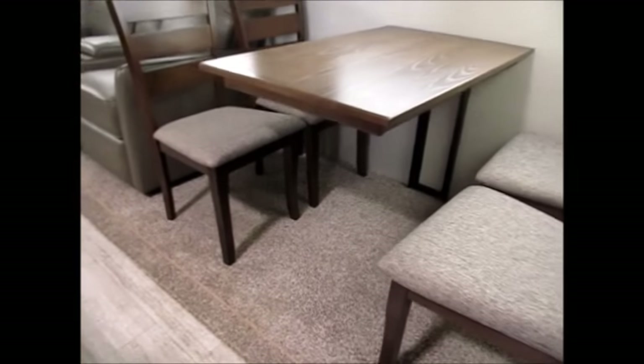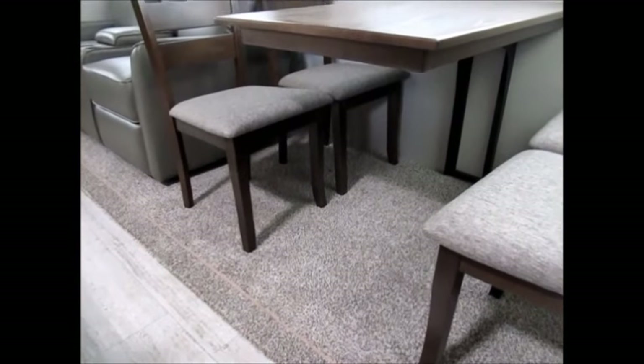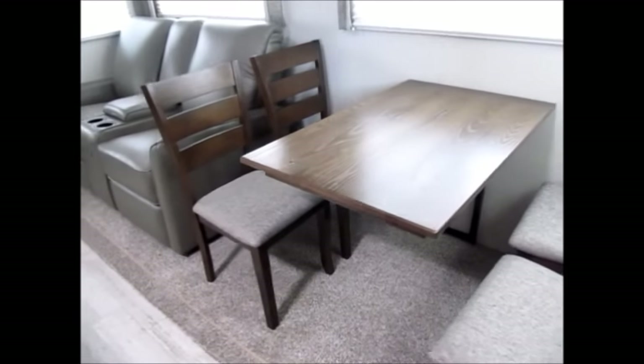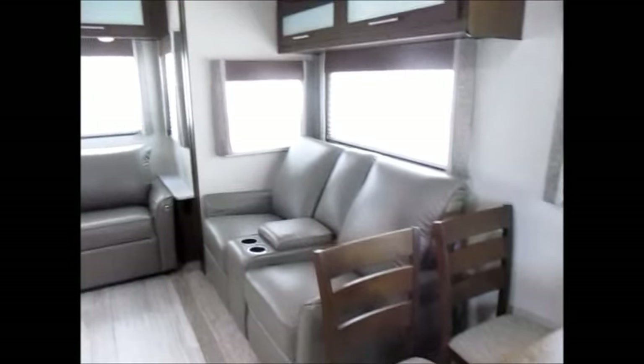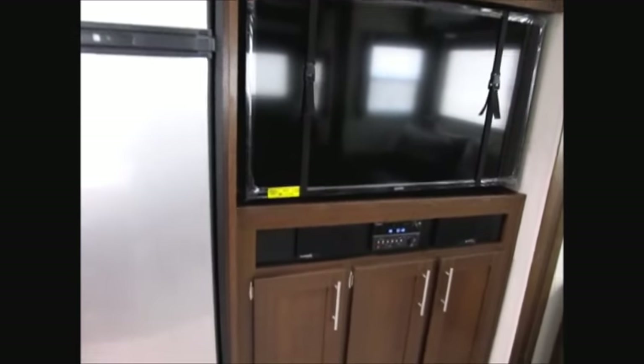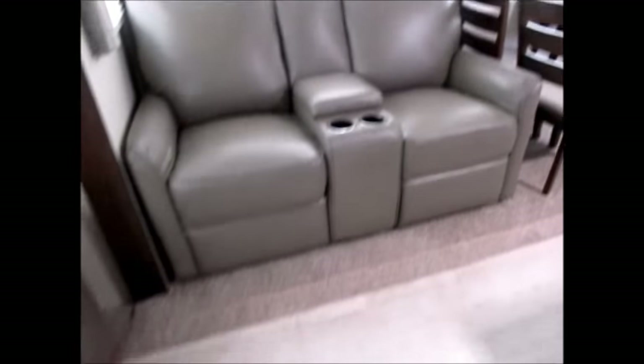Another neat feature is a table with no legs — it just floats there, mounted on the back wall to the aluminum framing, making for really easy in and out and giving you more space to maneuver. A 50-inch television is included, along with an AM/FM stereo and DVD player. The sofa has USB ports built into the armrests and is a tri-fold sofa bed. The dual recliners also have two USB ports, and you have a nice amount of living space.